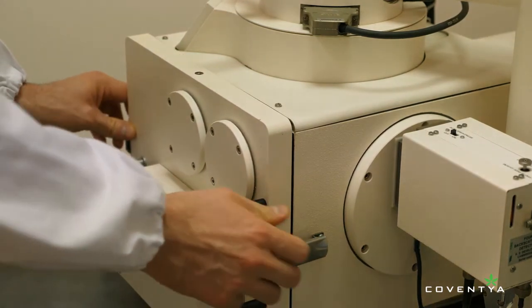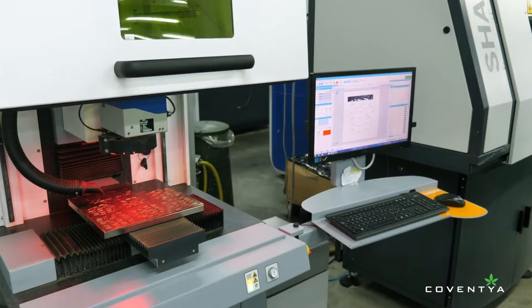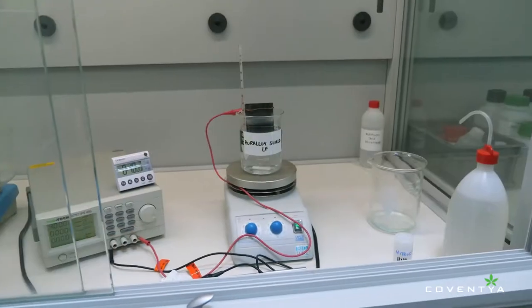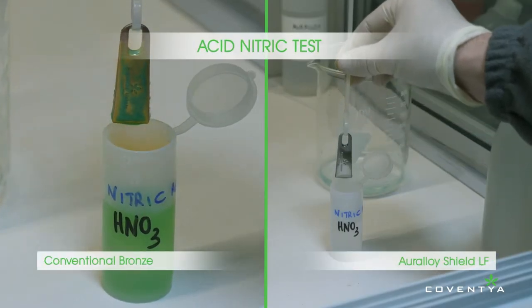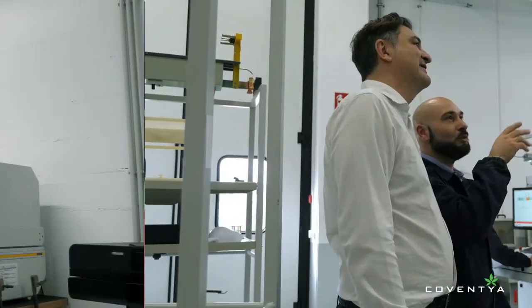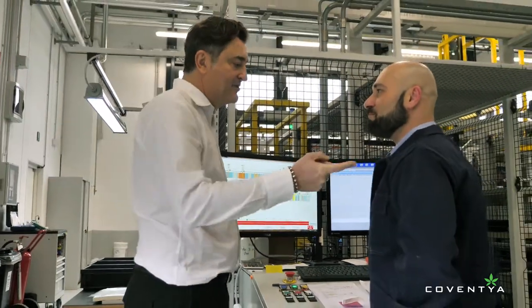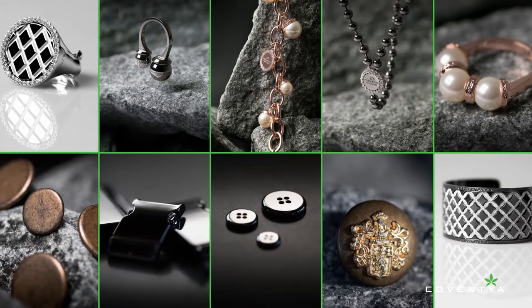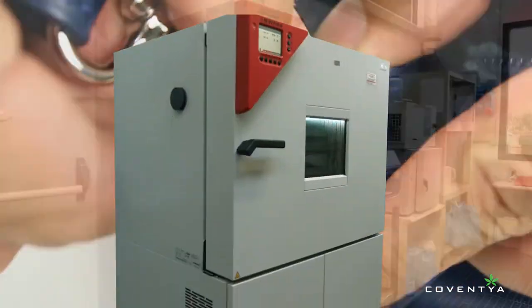For this reason, Coventya has focused its R&D efforts on developing innovative technology to increase the resistance achieved on parts plated with non-allergenic or nickel-free sequences. Coventya's outstanding nickel alternatives make it possible to achieve performance equivalent to the bright nickel and nickel-phosphorous plating process. Coventya is the best partner for surface finishing suppliers because we never compromise on quality — we invest a lot in R&D and our leading-edge facilities, and all our products are rigorously tested before they are put on the market.